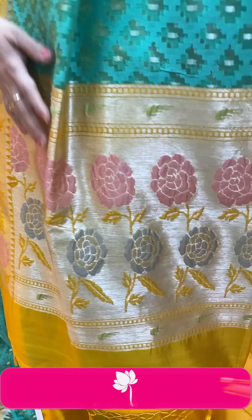Next saree — silver tissue organza, very beautiful. It's a plain tissue saree — already heavy with tissue fabric. Border features a golden kaddi pallu with leaves. Pallu is gold, with a silver-to-gold shimmer. Blouse is a running blouse with border. Price is ₹6,840. FB248 is the code.